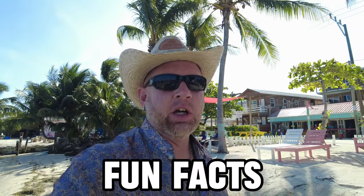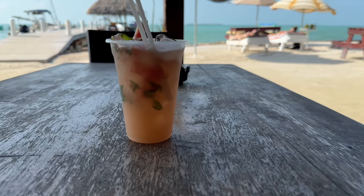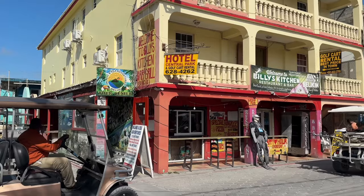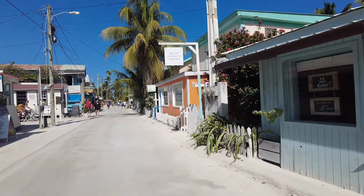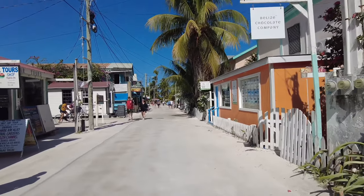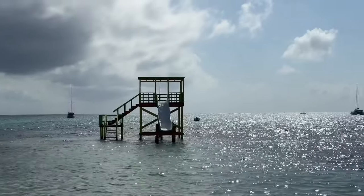Now let's talk about some facts. Belize is a small country with around 400,000 people. It actually used to be part of the British colonial empire — before it was called Belize, about 50 years ago, it was called British Honduras. It's a very new country, and the official language here is actually English.